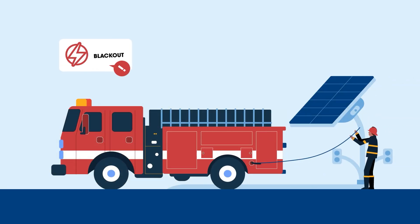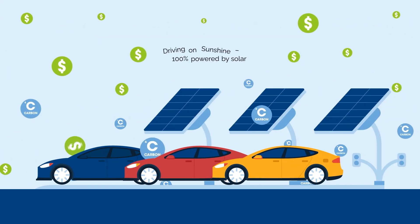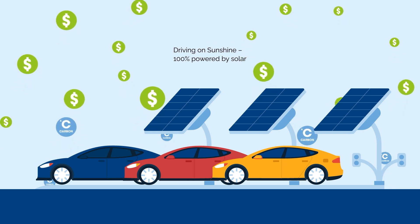An optional auxiliary power panel delivers vital electricity to power your other critical needs vehicles during outages or in locations where there is no grid connection. Drive on sunshine, save money, meet your sustainability goals and start charging EVs quickly.